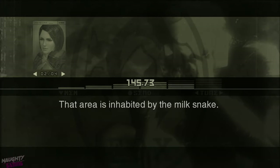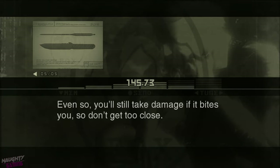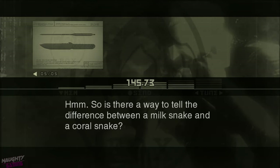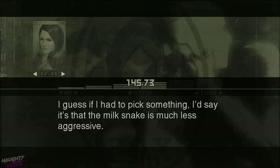That area is inhabited by the milk snake. The milk snake closely resembles the coral snake, but it's actually not venomous. Even so, you'll still take damage if it bites you, so don't get too close. Is there a way to tell the difference between a milk snake and a coral snake? It's pretty difficult. They really do look almost exactly alike. I'd say it's that the milk snake is much less aggressive.